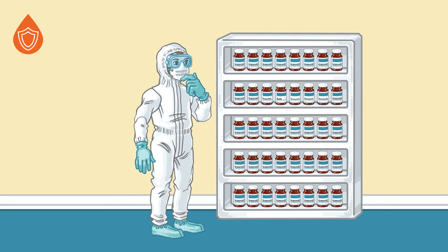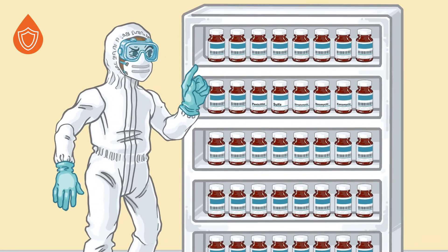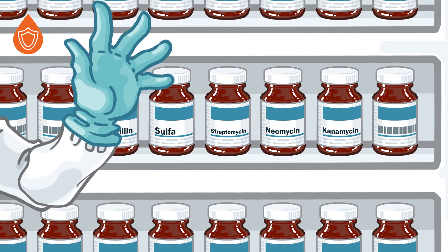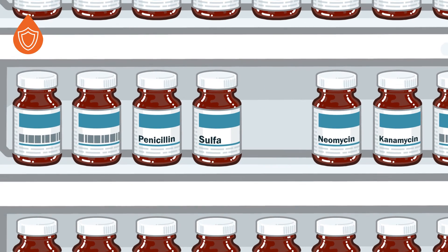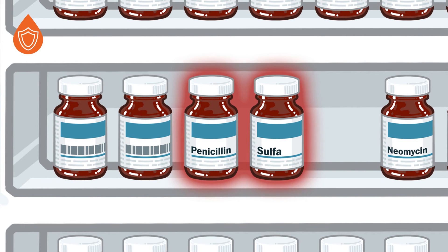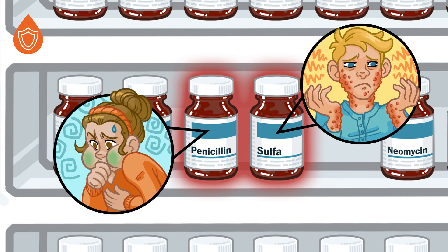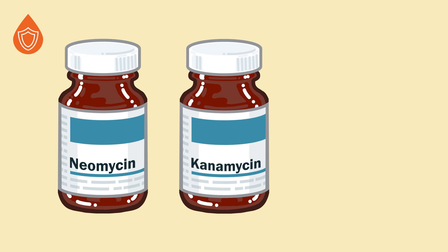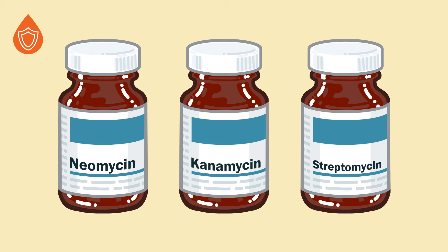The specific antibiotics used in vaccines are chosen very carefully. Special care is taken to select antibiotics that most people are unlikely to be allergic to. Common antibiotics such as penicillin and sulfa drugs are not used in vaccine production because a portion of the population is allergic to them. By not using these specific antibiotics, scientists can reduce the chances of someone having an adverse side effect. Antibiotics commonly used in vaccine production include Neomycin, Kanamycin, and Streptomycin, which few people are allergic to.